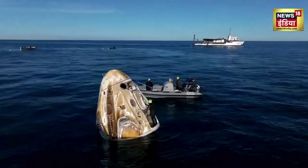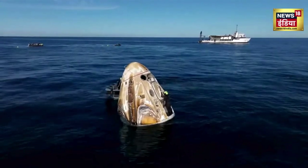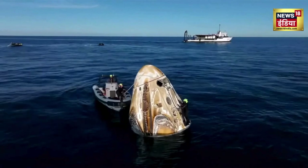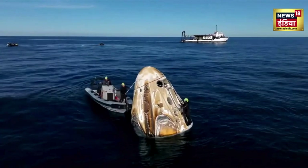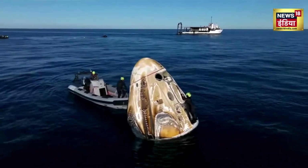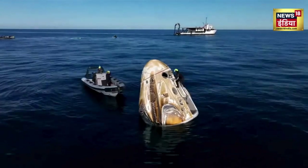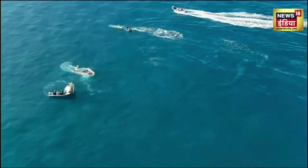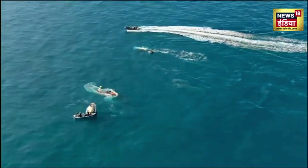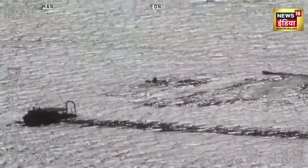The next call will be from the SpaceX flight surgeon on Dragon to Ground Private. This is standard procedure for every Dragon spacecraft when it returns, to ensure that no more hypergolic fumes or vapors come out from the spacecraft. They'll also place harnessing around the spacecraft that is required in order to lift it out of the water.